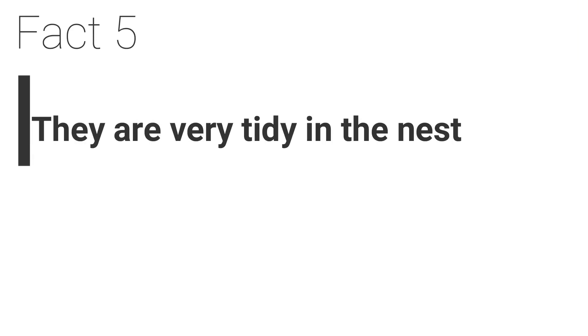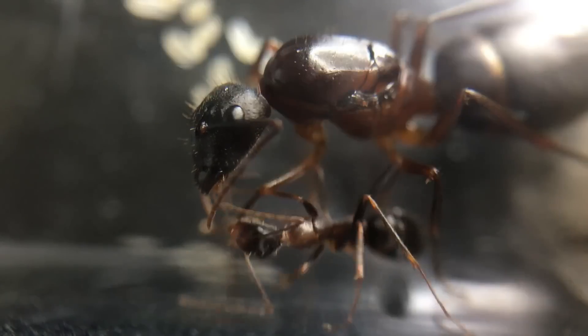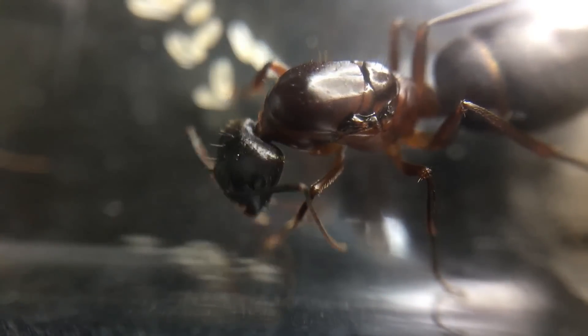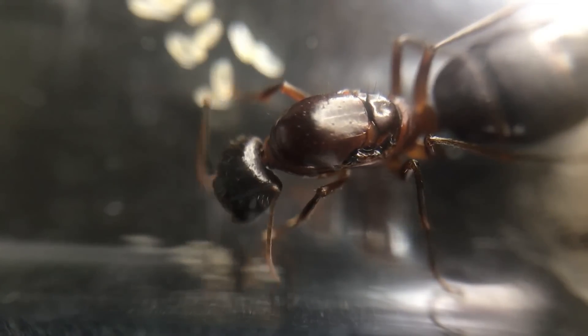Fact 5. They are very tidy in the nest. These ants are clean freaks. They are extremely thorough when it comes to keeping their nest clean, making sure to remove any leftover food and discard any waste or dead ant remains. Because of this, they are less prone to mould growing within the nest due to living in more damp wood.